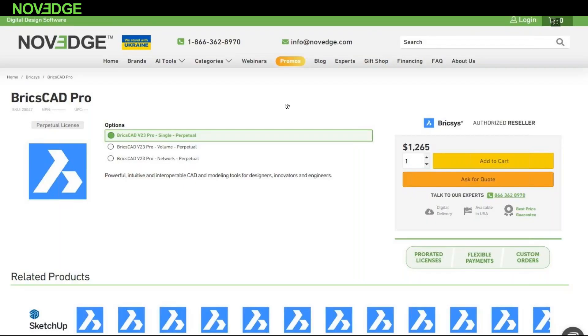I want to show you our catalog page where you can find BricsCAD and all the BricsCAD products. There's a special 10% discount on most BricsCAD products up until the end of the month. So if you like today's presentation and you are sold, we would love to sell BricsCAD to you. Just give us a call or visit NOVEG.com.